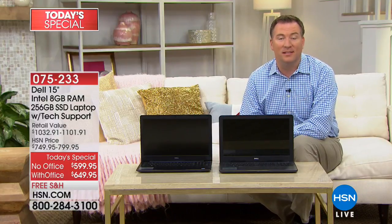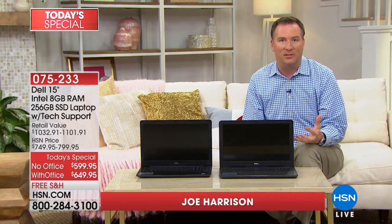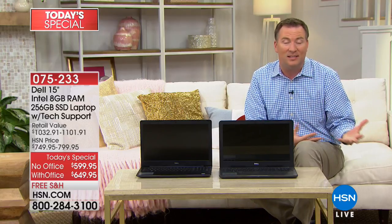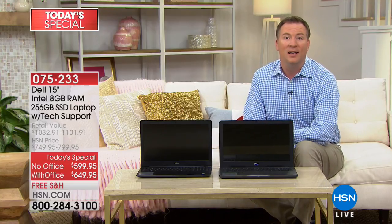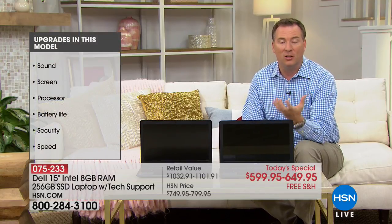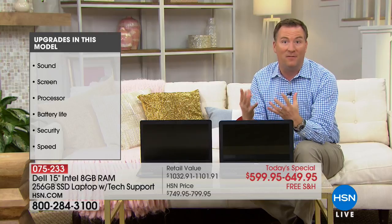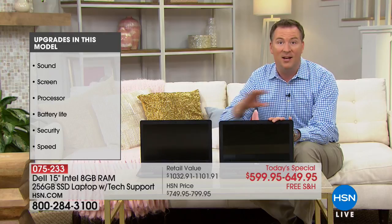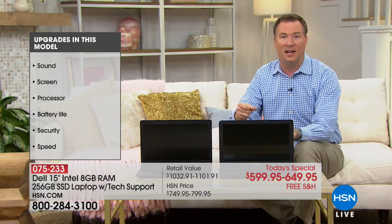The great thing about having this computer is it's going to answer the one reason why you're buying a new one — you want it to be faster. Your old computer is probably slow on the internet, slow to turn on, so many reasons why you hate how slow it is. One of the main reasons is because it has old technology called a traditional hard drive. That hard drive has to spin up to about 5,000 times per minute and then it functions. This is something new called solid state — no moving parts, so it instantly connects.